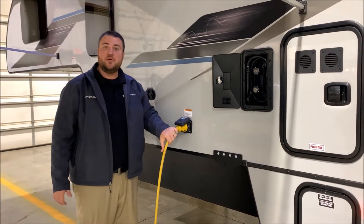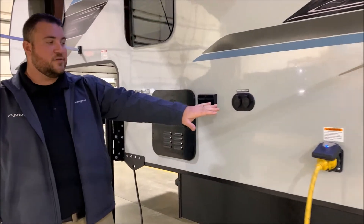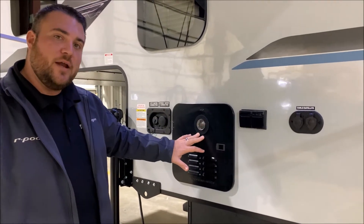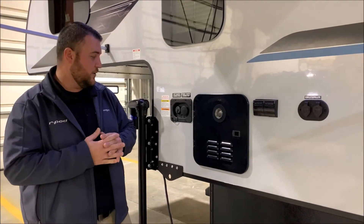This is a 30-amp unit that comes with a 25-foot detachable power cord. There's a cable and satellite connection — if the campground offers that you simply plug right in and it'll go to the inside of the camper. We have 110 outlets and an on-demand water heater, which is gas only — it's 60% more efficient than what we've used in the past and only uses gas when you're running hot water.